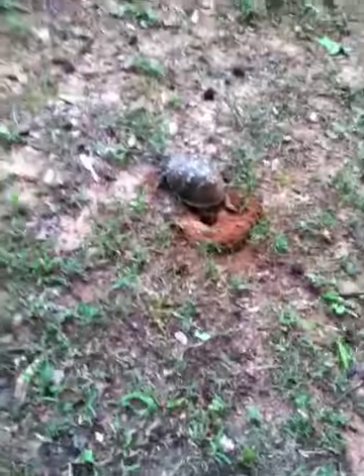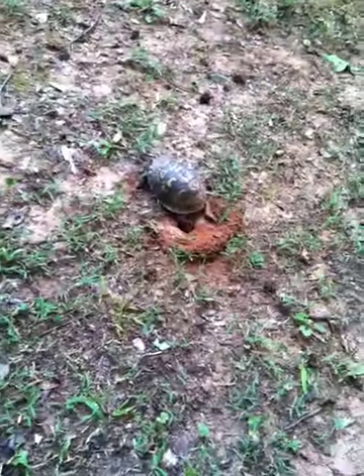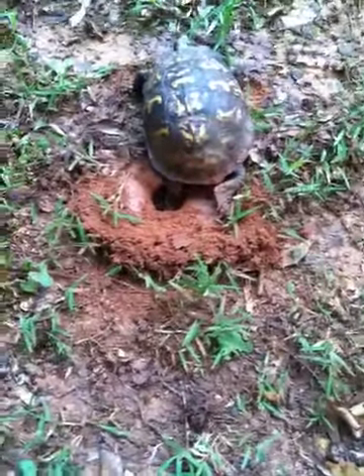Oh, she's disturbed. She's like, 'ugh, go away.' I'm trying to zoom but I can't zoom — I have to get really close if I want to see. But here's the little hole back here. There are no eggs in it yet; she's just digging right now.